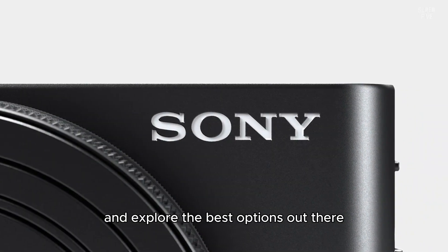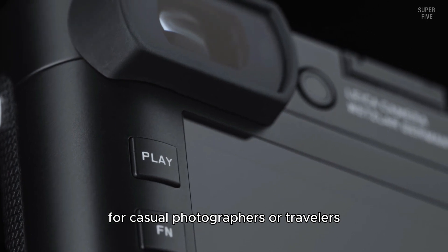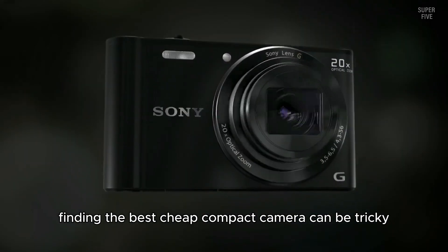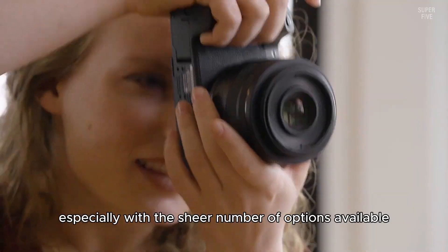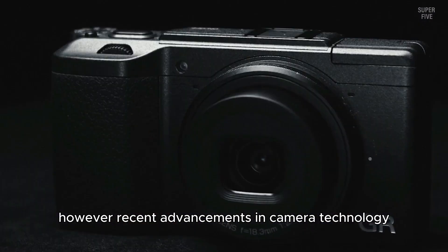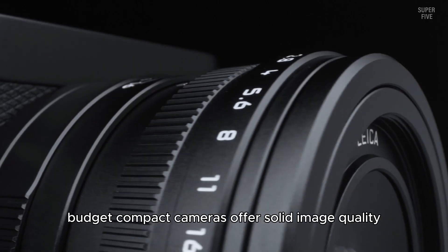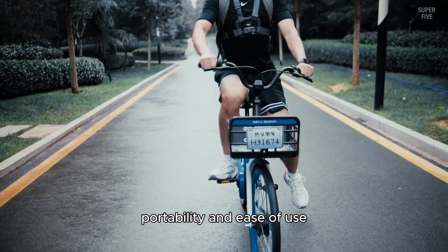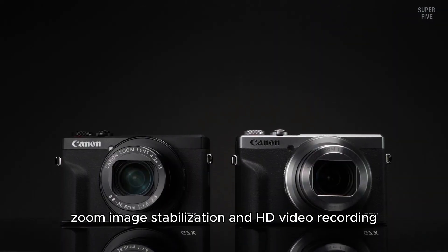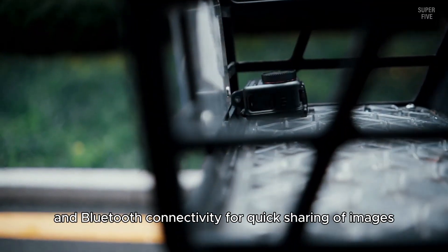A compact camera is a great option for casual photographers or travelers who want high quality images without the bulk of a DSLR or mirrorless system. Finding the best cheap compact camera can be tricky, especially with the sheer number of options available. However, recent advancements in camera technology have made it possible to get excellent features at affordable prices. Budget compact cameras typically offer solid image quality, portability, and ease of use, with features like optical zoom, image stabilization, HD video recording, and even Wi-Fi and Bluetooth connectivity for quick image sharing.